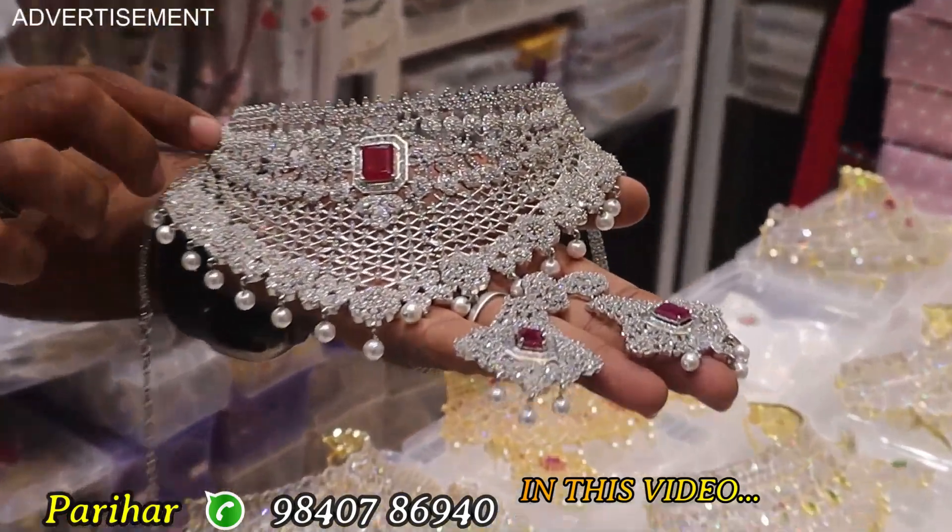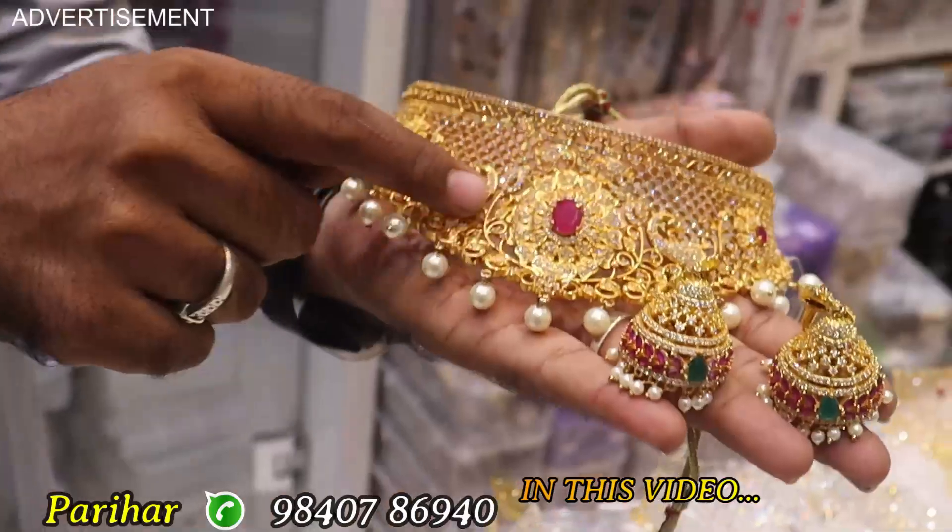Color: rose gold, silver — color best. Full and full gold.